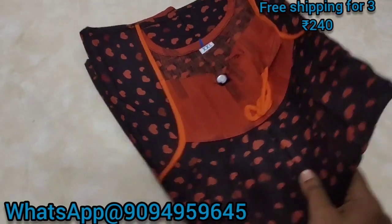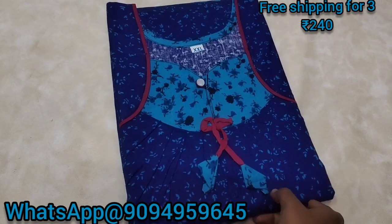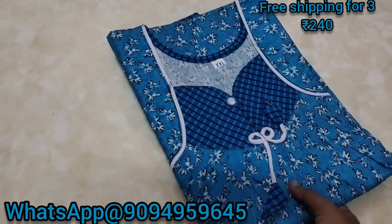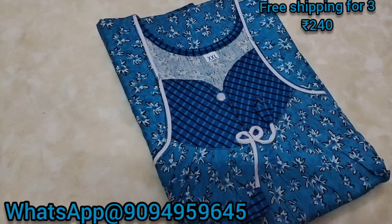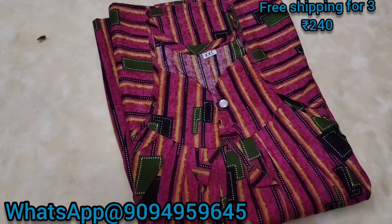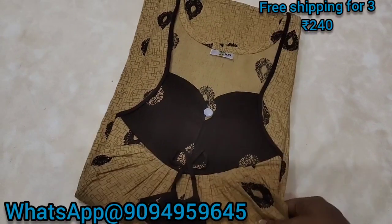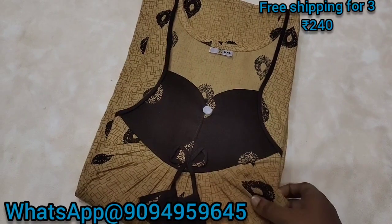It costs just $240. If you don't want to miss the price, this sweet blue color is only $240. You cannot get this price from anywhere else for $240. If you want a single button style, you can add a single button to your design.